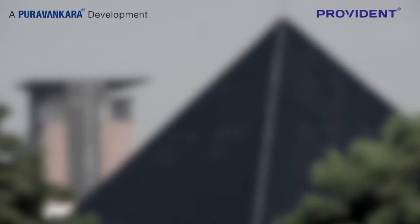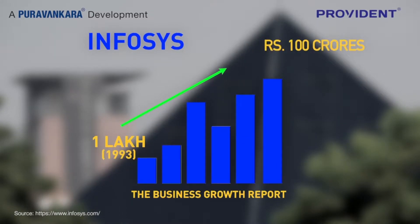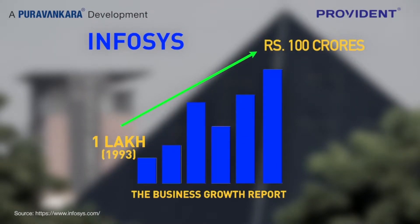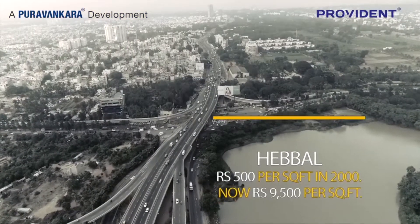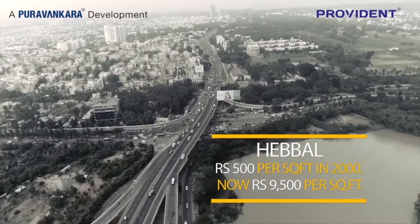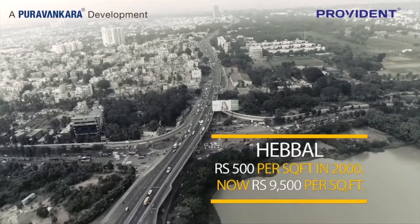Did you know an investment of 1 lakh rupees in Infosys IPO would now be worth more than 100 crore rupees? Did you know property prices in Hebbal have appreciated from approximately 500 rupees per square foot in the year 2000 to about 9,500 rupees?